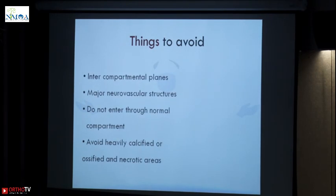Things to avoid: you do not enter into intracompartmental planes. For a proximal humerus lesion, what you would want to do is go through a deltopectoral approach, but that is wrong because the tissues through the path from the skin to the lesion have to be excised in the surgery. If you are going to two planes, you have to excise two planes which may become very morbid. Major neurovascular structures have to be avoided — the shortest route is the best route for biopsy, but that does not mean you go through the posterior approach in the knee and contaminate the neurovascular structures, which may make an amputation necessary.